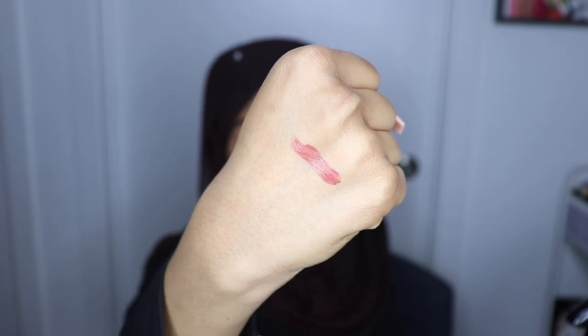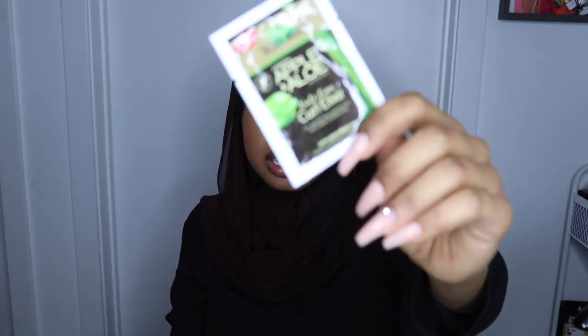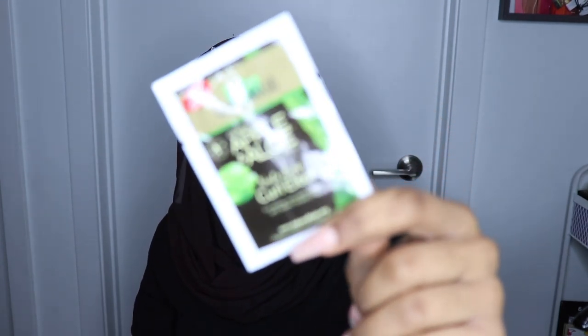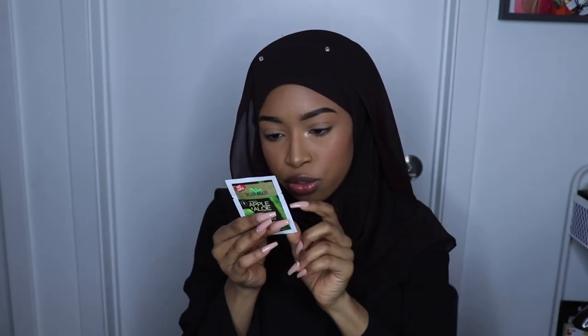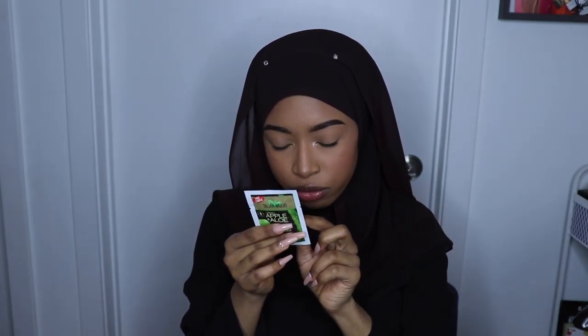And then we got a little sample of the Taliah Waajid Green Apple and Aloe with Coconut Nutrition Curl Elixir. I could probably use this because coconut isn't the first ingredient — it's like the fifth. Usually when coconut's not the main ingredient it won't break my skin out. Since it's a hair product and coconut is the fifth ingredient, it should be fine.